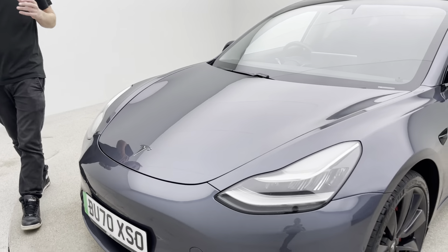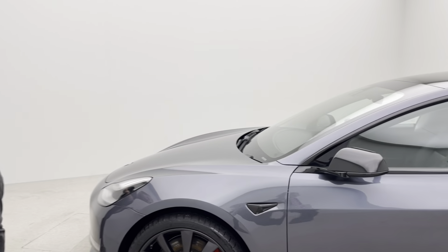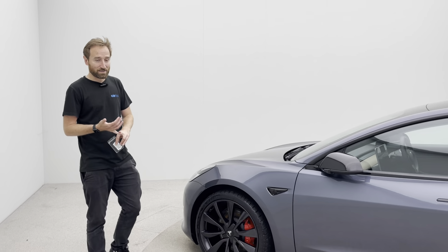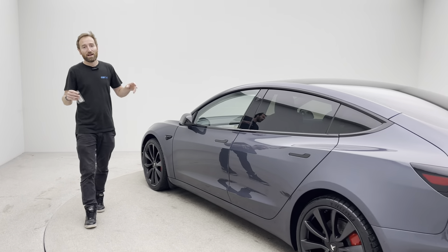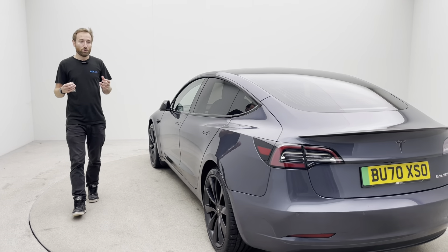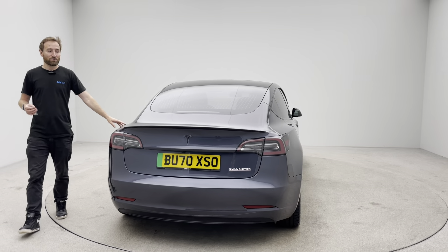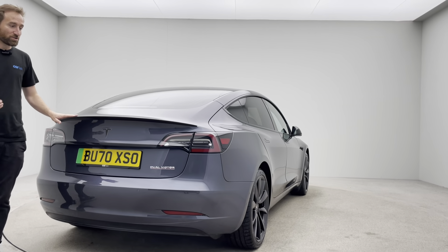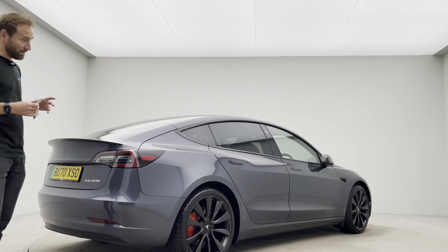That really plays out in our Trustpilot reviews. If you take a second to look at our Trustpilot page, you'll see two really key themes coming out. One, how easy we are to deal with — we've got a really slick process which takes the hassle and haggle out of buying a car. And two, the condition in which we present our cars. Absolutely stunning finish on this car, and honestly one of our favourite cars here at Car360.